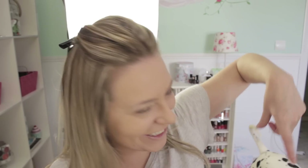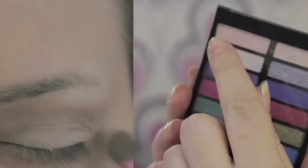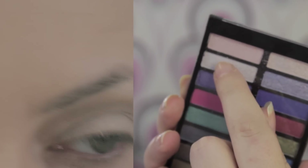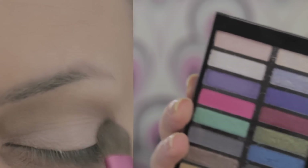Mientras grabo siempre suelo recibir alguna visita; esto sucede a diario. Después de la prebase de ojos voy a utilizar una sombra marrón clarita para sellar esa prebase. Luego voy a utilizar este rosa clarito en el párpado móvil, este violeta en el canto externo, en la V o banana, y este casi blanquito para iluminar debajo de la ceja.